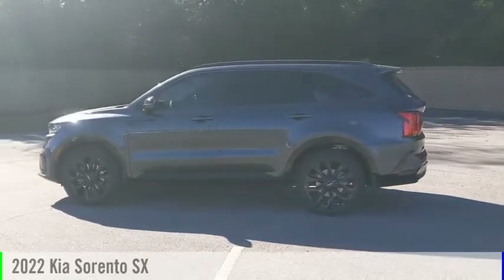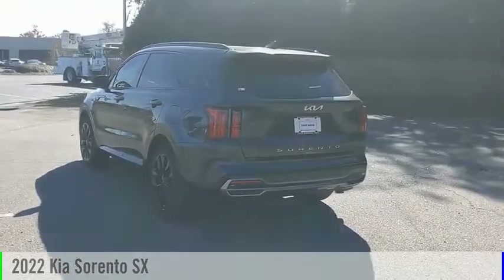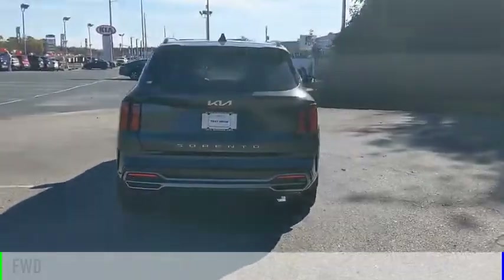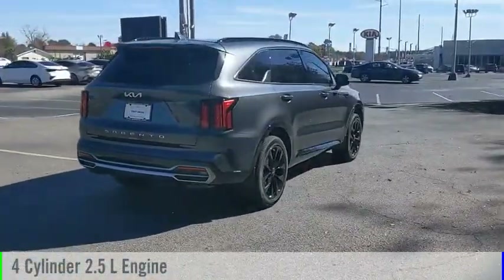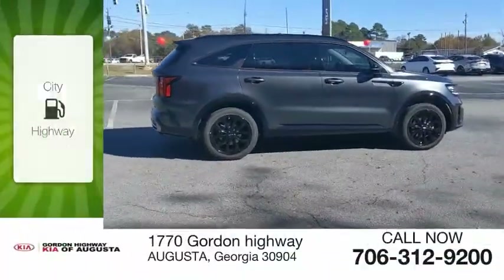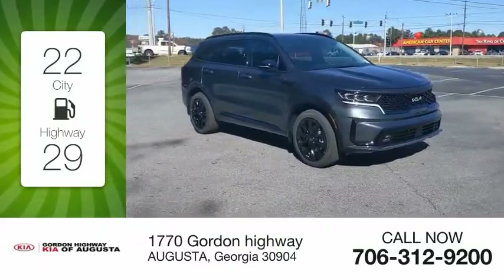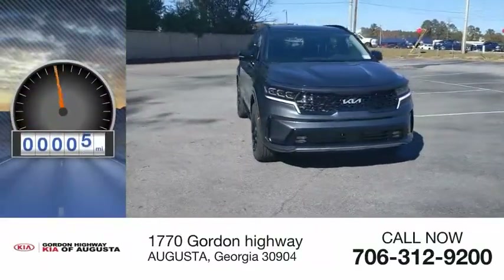Looking for the right vehicle? Check out the 2022 Sorento. This vehicle is powered by a front wheel drive, four cylinder, 2.5 liter engine and comes with an automatic transmission. Great fuel efficiency saves you money by requiring fewer trips to the gas station. This vehicle has less than 100 miles.